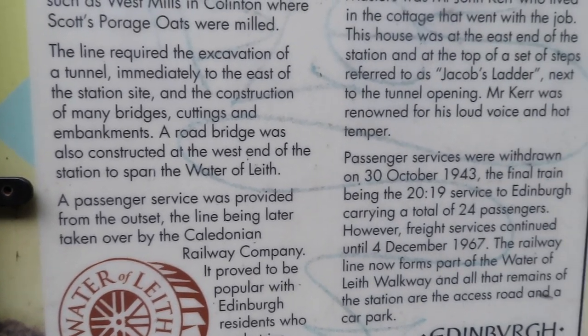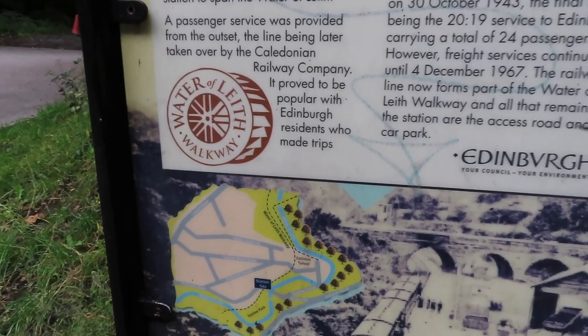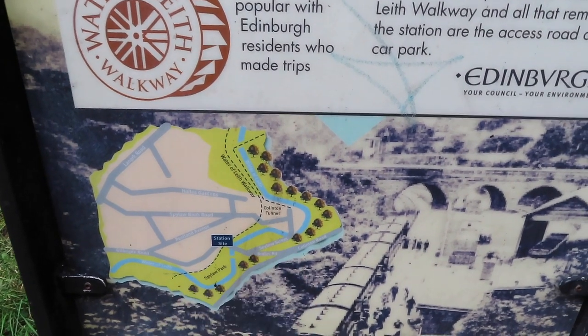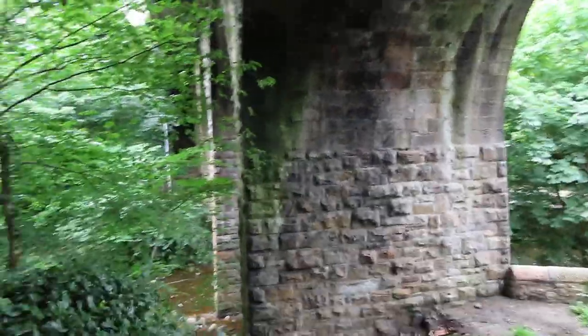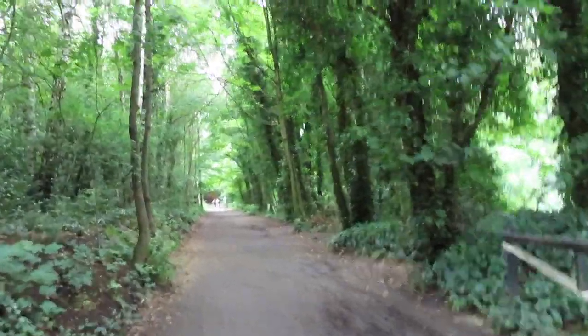Can you hear that? Can you hear the water beside me? I could possibly start the walkway to the Waters of Leith right here. So this is the station site. I'm assuming that's where we're heading — Collington Tunnel. I can hear the water. There it is — the Waters of Leith right here. And if I head down this way, I can see a tunnel.